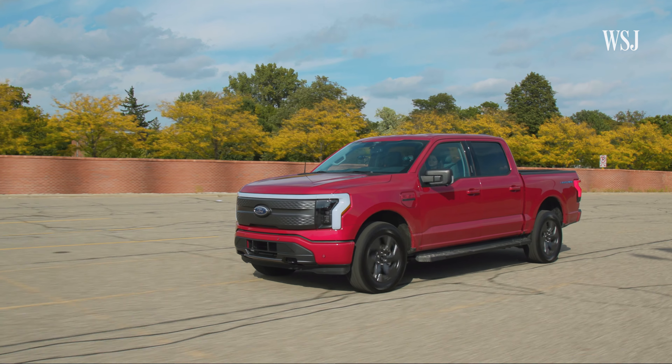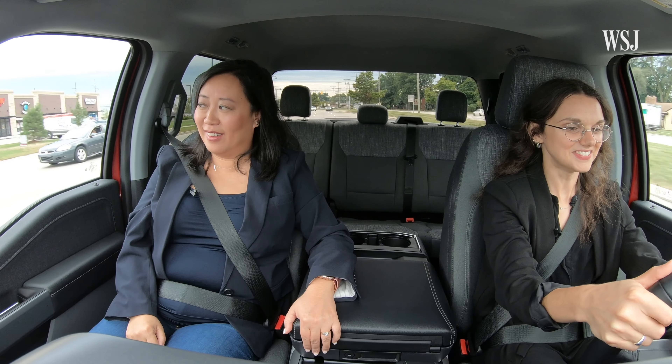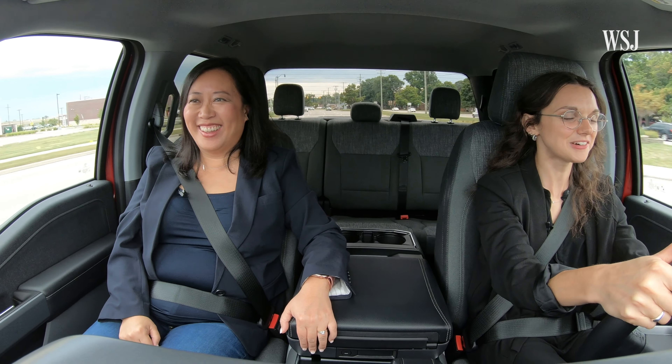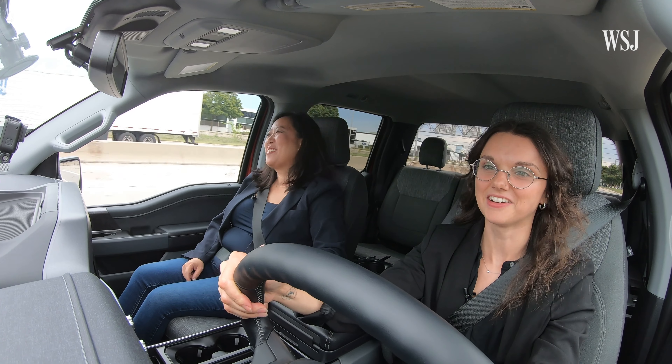To understand what's at stake for one of the nation's oldest automakers, I took a test drive myself. Oh my gosh, it accelerates so quickly. I feel like this is too fun to be doing on a Wednesday afternoon on the highway.